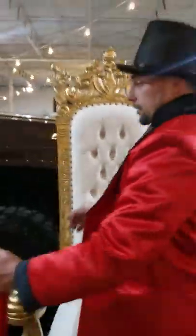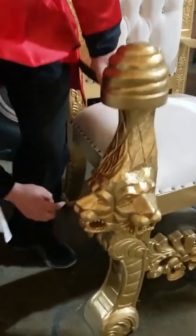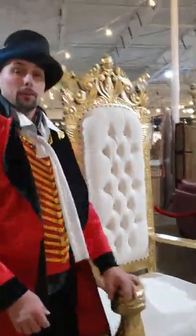Got these new chairs over here. These things are well over six feet tall — taller than me. It's got two lion heads in it, one on the right side with all the teeth and a tongue. It's a beautiful, beautiful chair. We've got two of them. These are great chairs, great for any event.